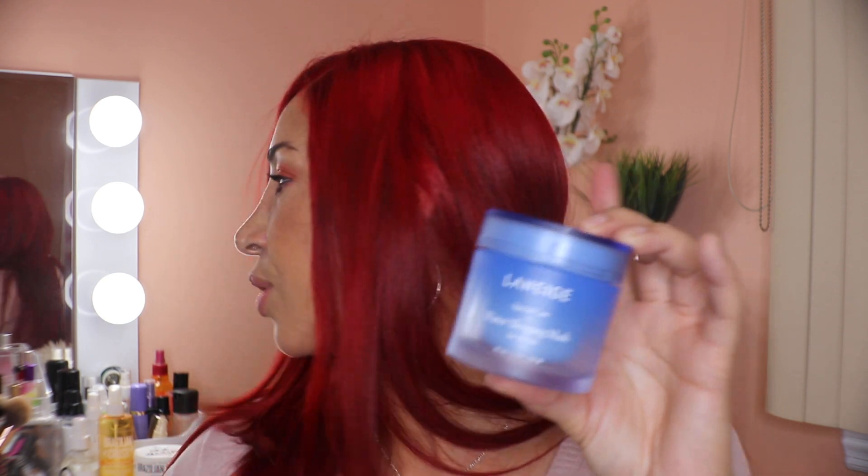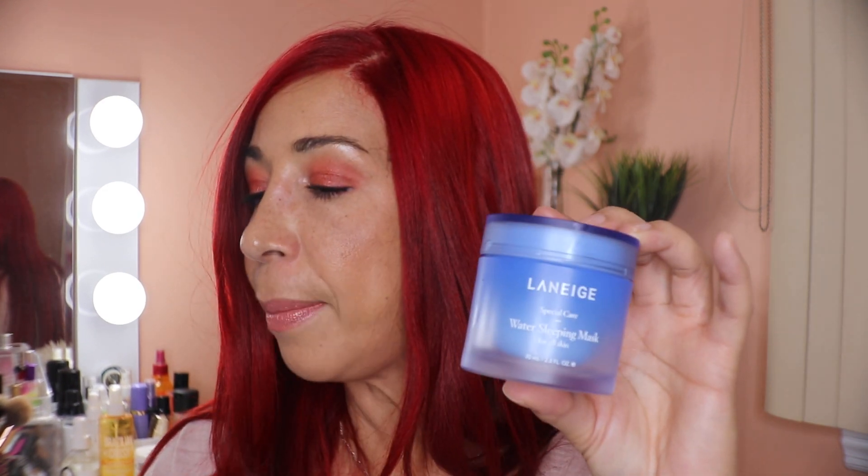As an honorable mention, Laneige also has an eye sleeping mask at $34 and a lip sleeping mask at $20. I absolutely love the lip mask, but I was not impressed with the eye mask and don't plan on repurchasing it. Laneige makes some amazing products and can be found at Sephora.